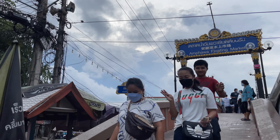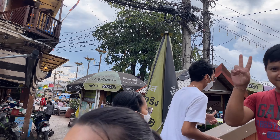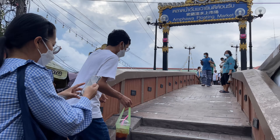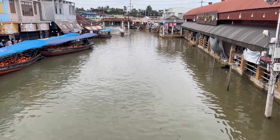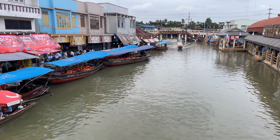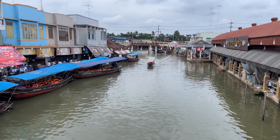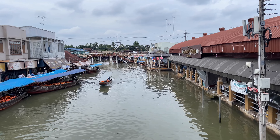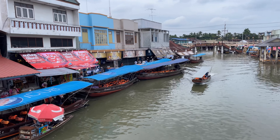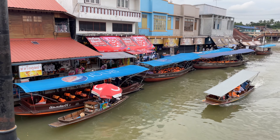Here is the canal where the Amphawa floating market is. Here is the sign, the little footbridge, and right over here is where you can do the boats also. Everybody's getting their picture taken by the sign. You can see there are a lot of boats out here. This market is famous for the boat tours — Thais from Bangkok come over here, and also tourists. The boat tour that does the five, seven, or nine temples is a lot of fun.